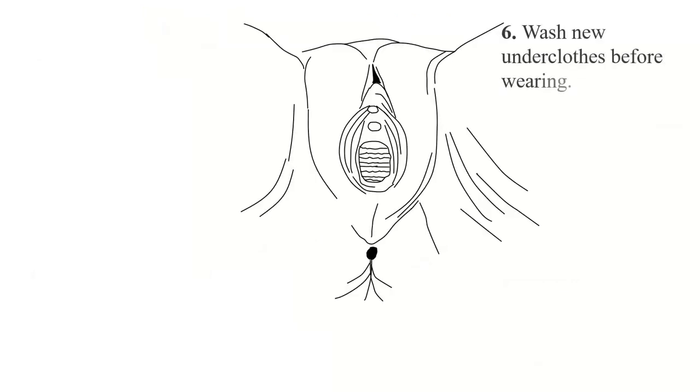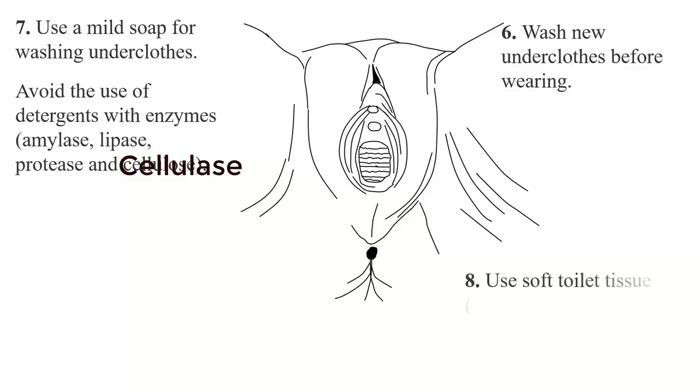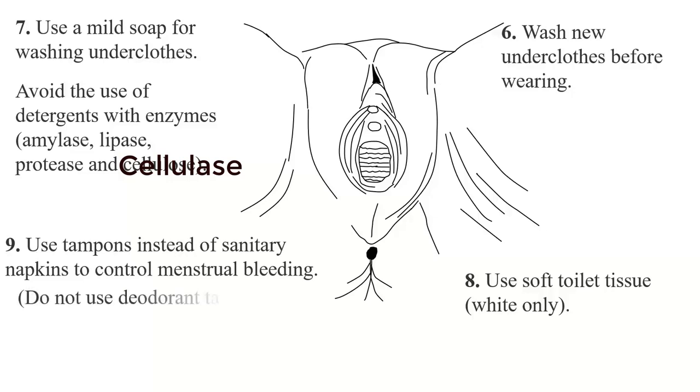It is also good to wash new underclothes before wearing them. When you buy new underclothes, make sure you wash them with clean water. Use a mild soap for washing underwear, as some soaps can remain in the underwear and lead to irritation of the vulva. It is not good to use detergents with enzymes like amylase, lipase, protease, and cellulase. Use soft, white tissue only.